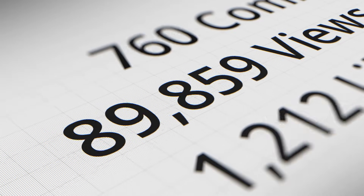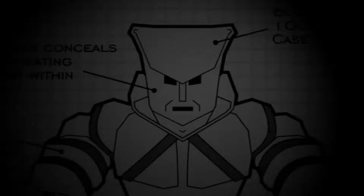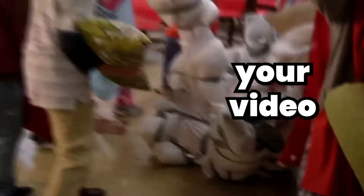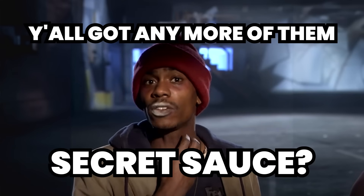Dreaming of a killer YouTube intro that'll skyrocket your channel? You're in the right place. Countless creators have shot to fame from a single viral video. But imagine this: your next video has all the makings of a hit, yet it flops because the first 20 seconds didn't hook the viewers. So what sets a winning intro apart from the rest? What's the secret sauce these top creators are using?